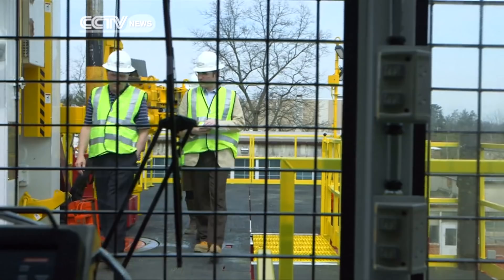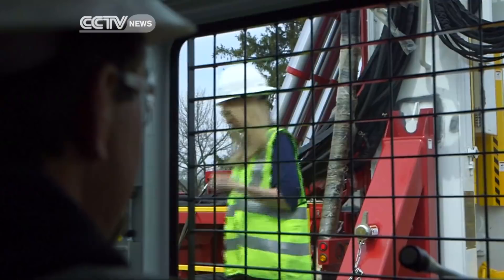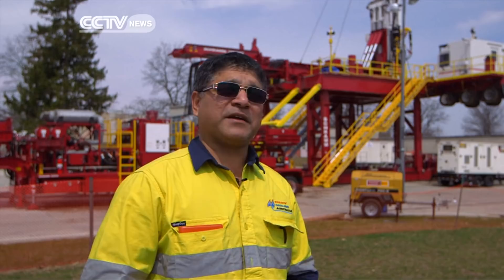Until now, moving oil rigs has been complicated work, requiring trained workers to dismantle and reassemble the entire structure. We spend around a million dollars a rig move, so if you move a rig six times a year, that's six million dollars. But for a T500XD, I think we would be spending less than half a million dollars — so we cut the cost by half.